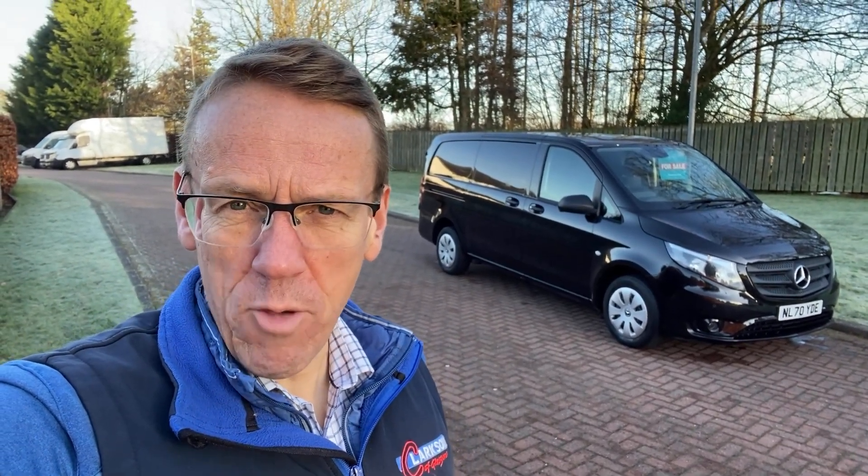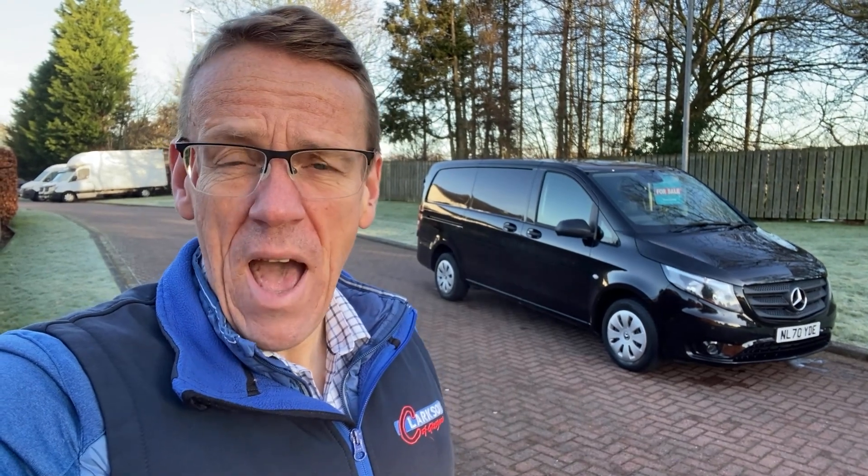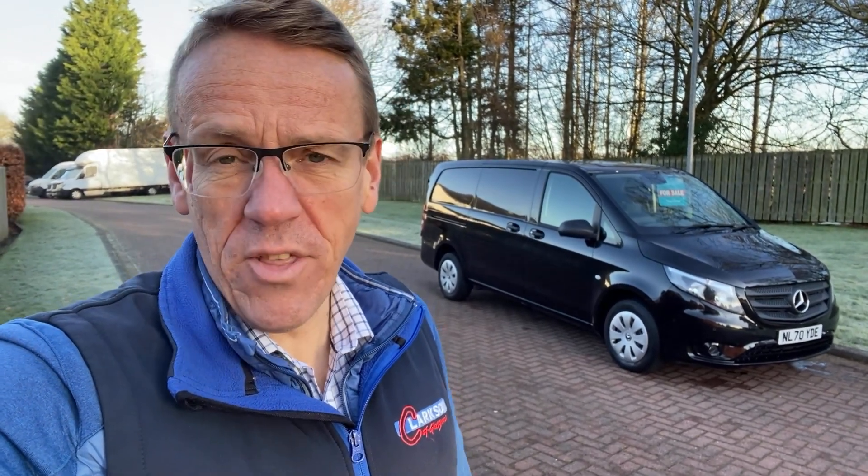Hopefully the photographs and the video do their job well. We're passionate about it and enthusiastic as we are with all our vans and we hope that comes across in everything we do.